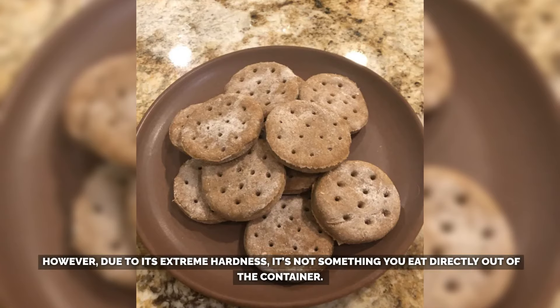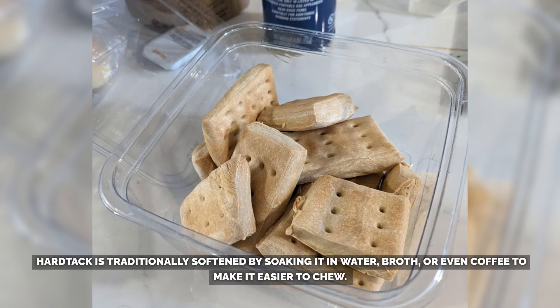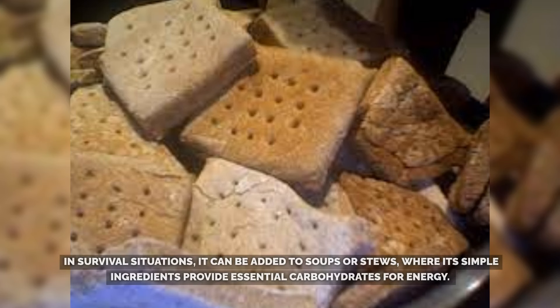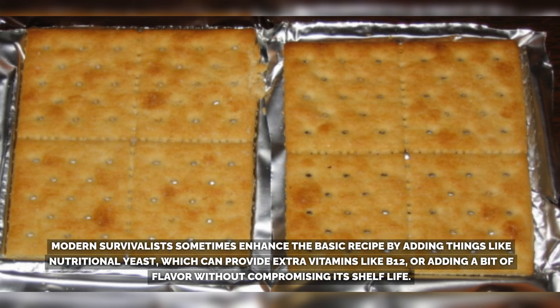Due to its extreme hardness, it's not something you eat directly out of the container. Hardtack is traditionally softened by soaking it in water, broth, or even coffee to make it easier to chew. During the Civil War, soldiers would turn hardtack into a makeshift meal by mixing it with sugar or frying it into a type of pancake. In survival situations, it can be added to soups or stews, where its simple ingredients provide essential carbohydrates for energy. Modern survivalists sometimes enhance the basic recipe by adding nutritional yeast, which can provide extra vitamins like B12.